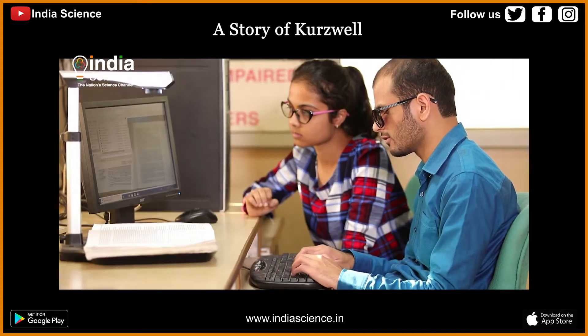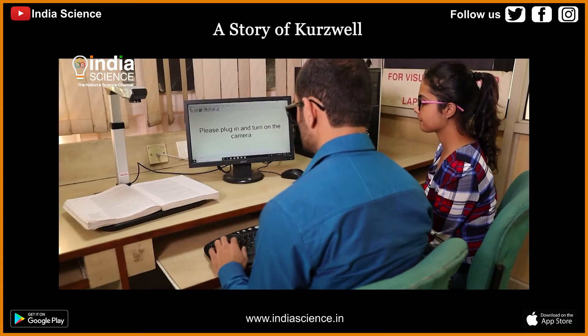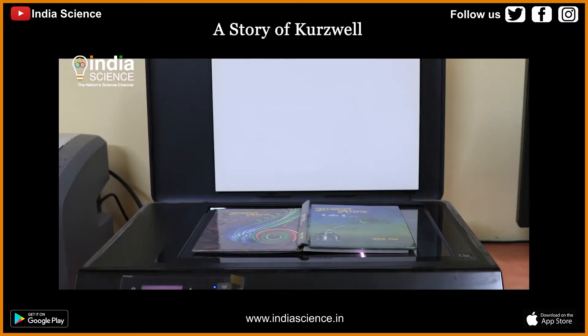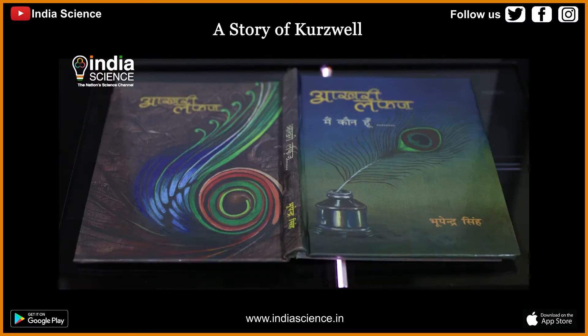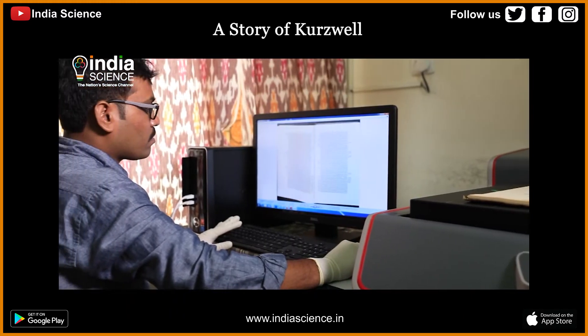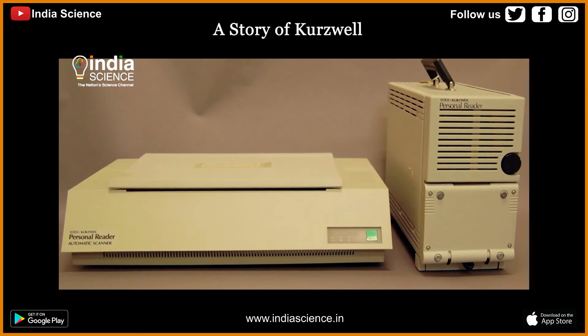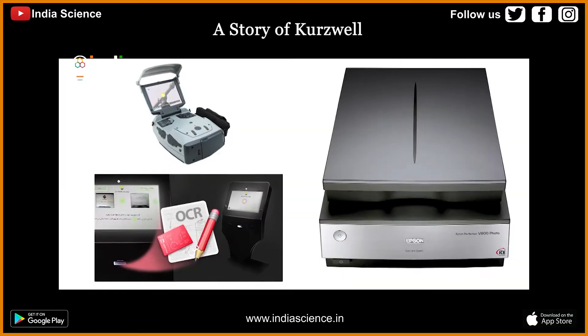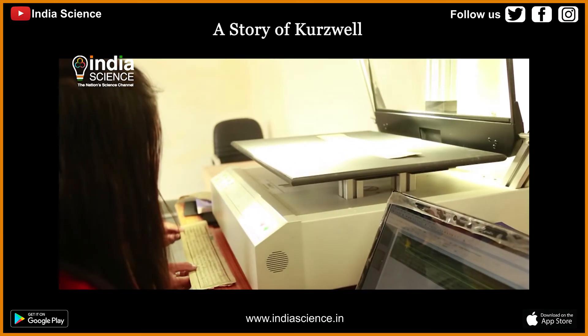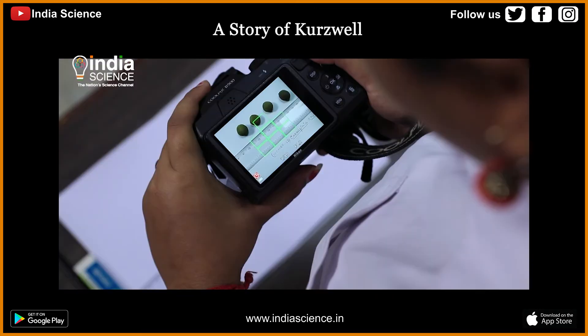Due to technical limitations of developing handheld image scanner devices, even these days such machines use flatbed scanners where a blind user has to keep a book inverted on the flatbed. Obviously, such machines do not provide real hand control to the user, particularly to a level finer than a page. With the advancement in technologies, a variety of reading machines for the blind had been designed which use either flatbed scanner or camera technology.